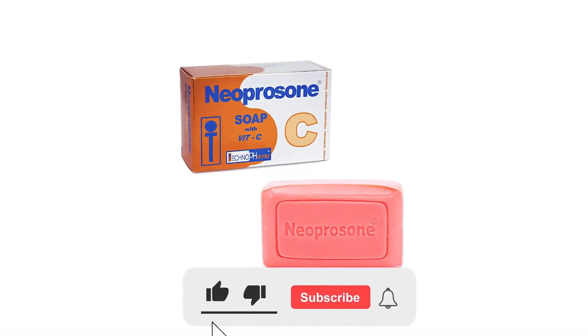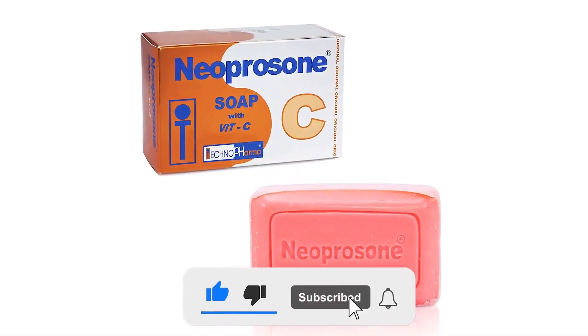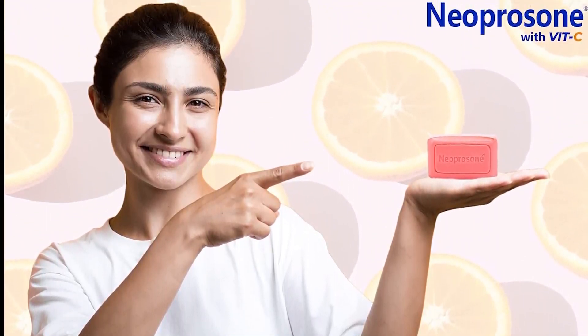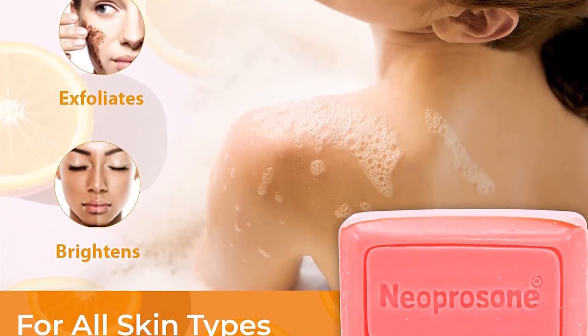So why wait? Get radiant and healthy skin which is free from radical damages for a youthful appearance, thanks to its formula that prevents premature wrinkles, fine lines, and aging spots.